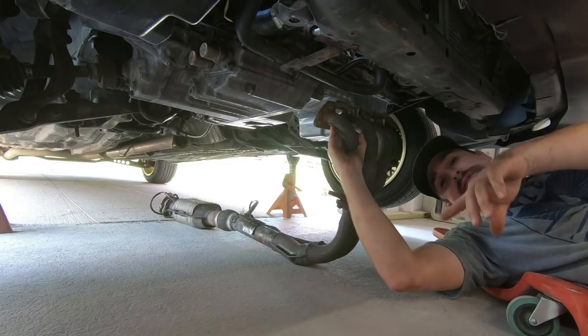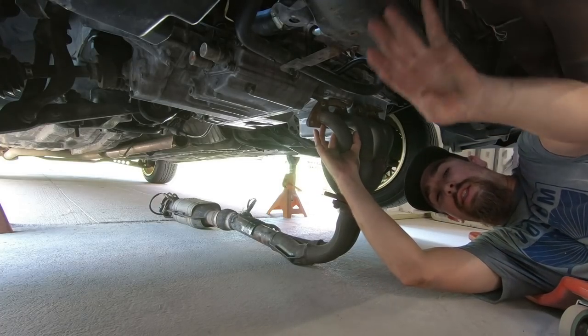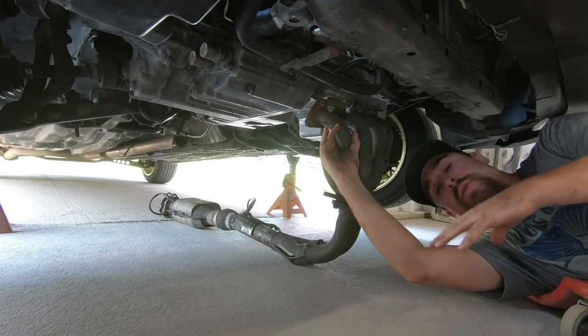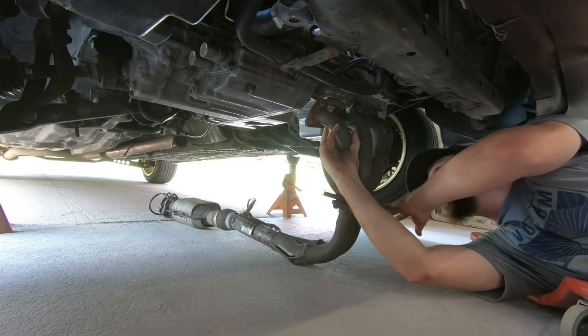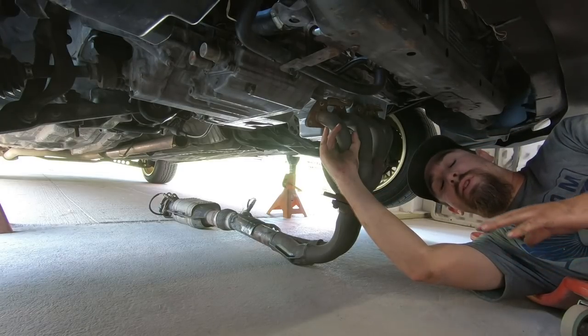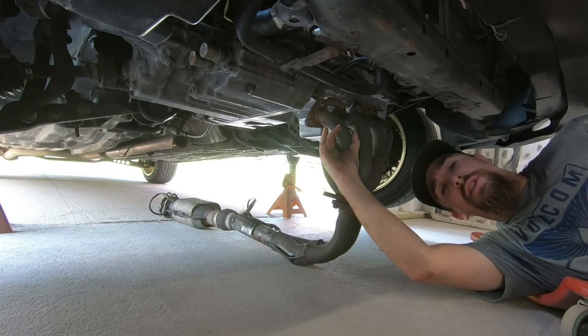When I'm doing headers I like to do the lower stuff first because that's harder to do, and then when you take off the top it's easier and you can just drop it right out the bottom. Also when it comes to O2 sensors, I don't even like to mess with trying to unscrew them — I just unclip the actual electrical connection so it can all just drop out and I can mess with the header outside of the car.